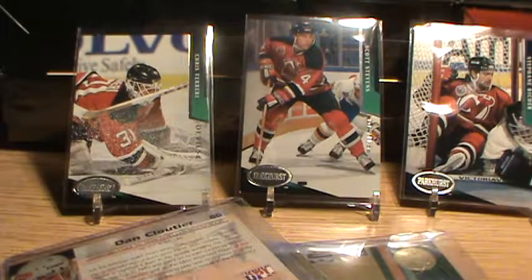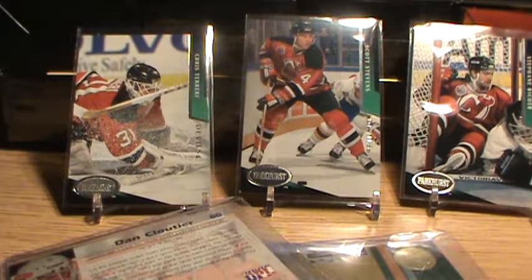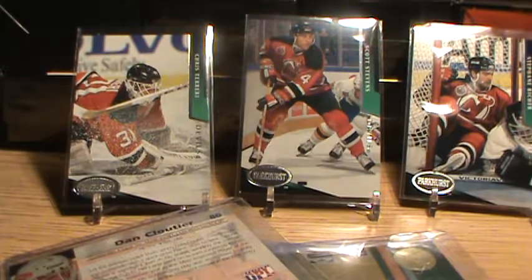I got a small stack here that I'm going to showcase that I dug out, and also I just bought a collection of hockey cards off an individual.